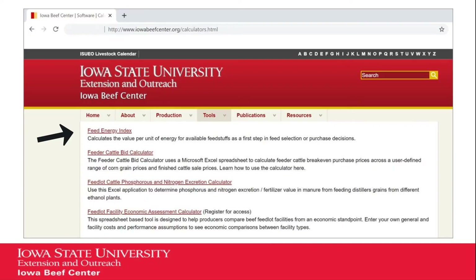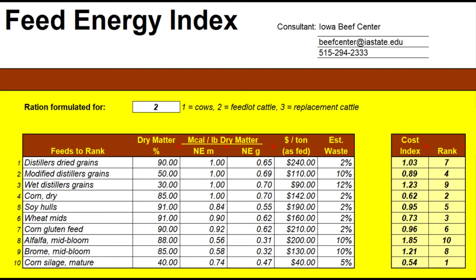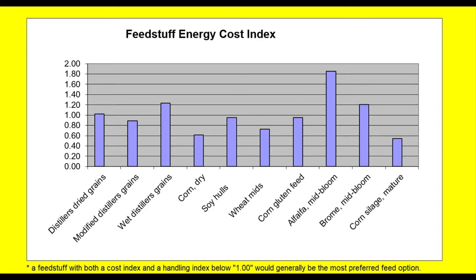Or, you can use our feed energy index tool on the Iowa Beef Center Calculators page to do the math for you. By entering the type of cattle and copying the feed dry matter and energy values, and then entering your actual cost, the program will rank the feeds from least cost to highest cost. The lowest value, or least cost feeds, are the best buys to meet energy supplementation. If you need to supplement protein, we can still use this program, but just delete the energy values and replace them with protein values to compare feeds based on a protein supplement cost.